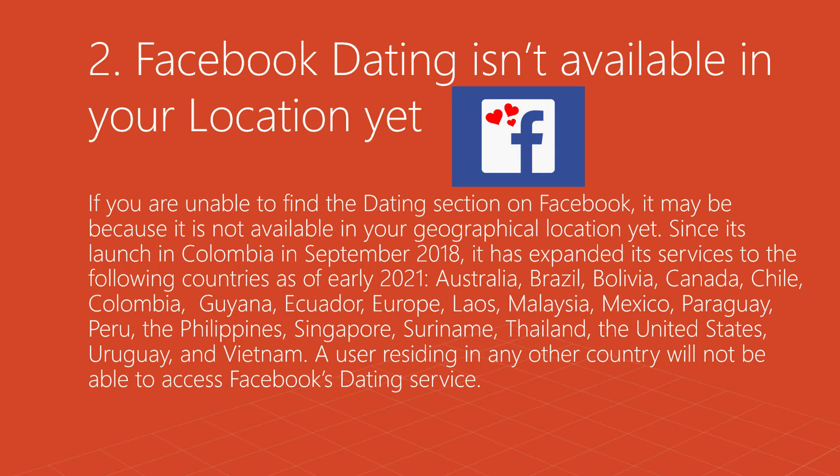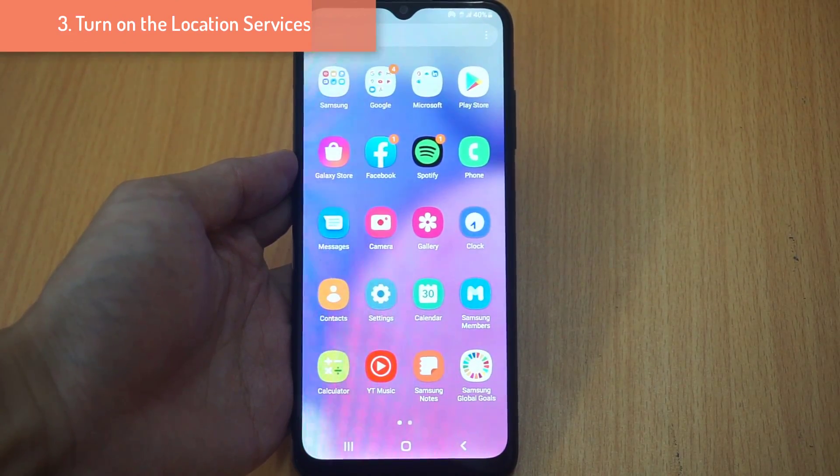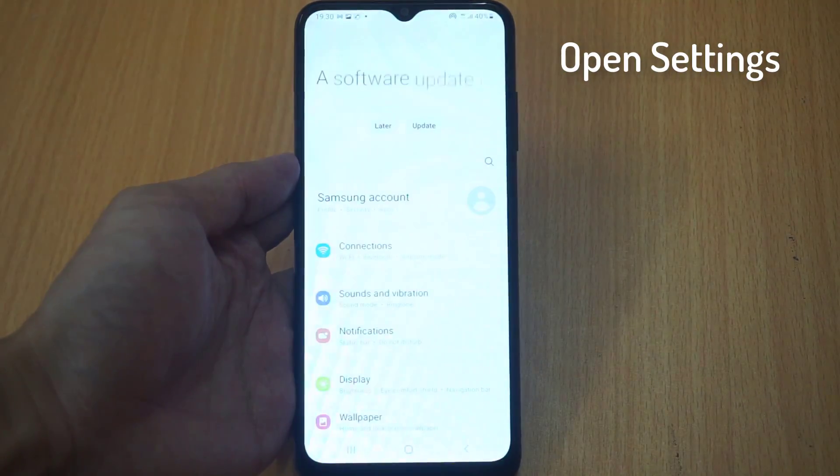Method 2: Facebook Dating isn't available in your location yet. If you are unable to find the dating section on Facebook, it may be because it is not available in your geographical location. Since its launch in Colombia in September 2018, it has expanded to: Australia, Brazil, Bolivia, Canada, Chile, Colombia, Guyana, Ecuador, Europe, Laos, Malaysia, Mexico, Paraguay, Peru, the Philippines, Singapore, Suriname, Thailand, the United States, Uruguay, and Vietnam. Users residing in any other country will not be able to access Facebook's dating service.